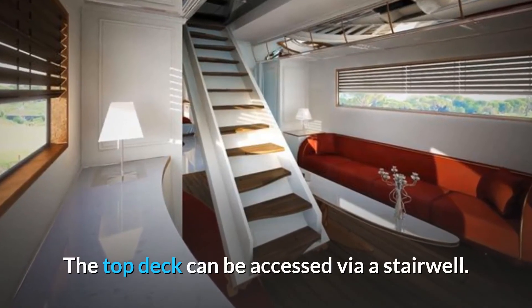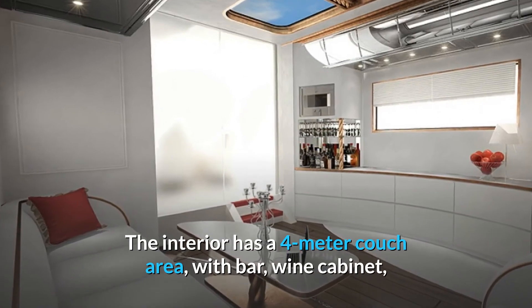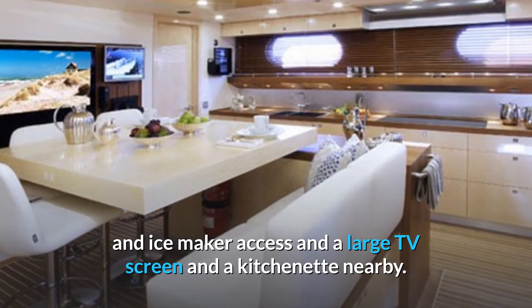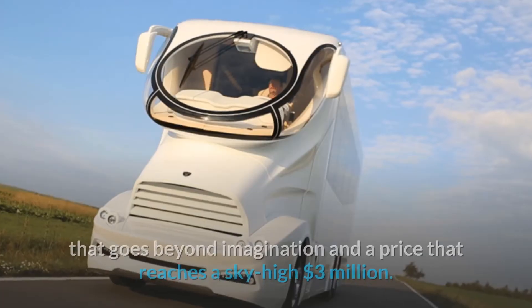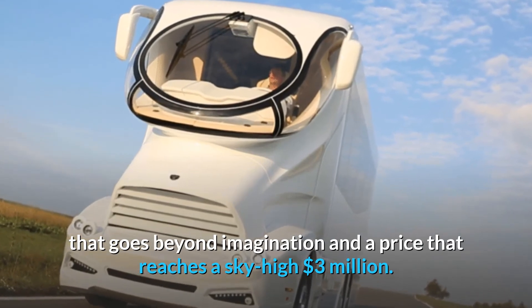The top deck can be accessed via a stairwell. The interior has a 4-meter couch area with bar, wine cabinet, an ice maker, and a large TV screen, with a kitchenette nearby. Given all these unbelievable features, the Marquee Mobile LAMM Ent Palazzo is a motorhome that goes beyond imagination, with a price that reaches a sky-high $3 million.